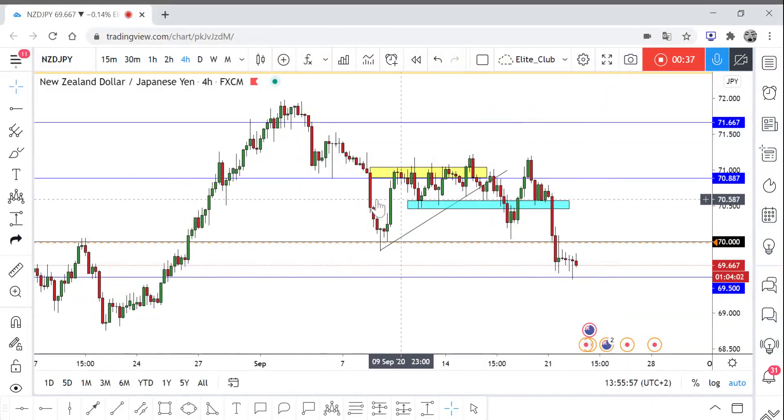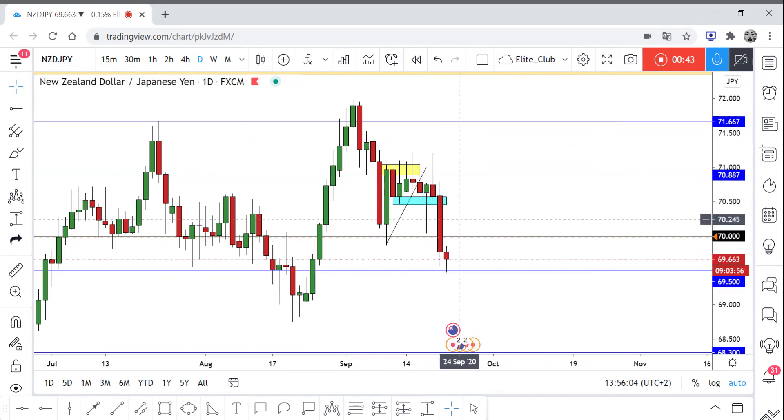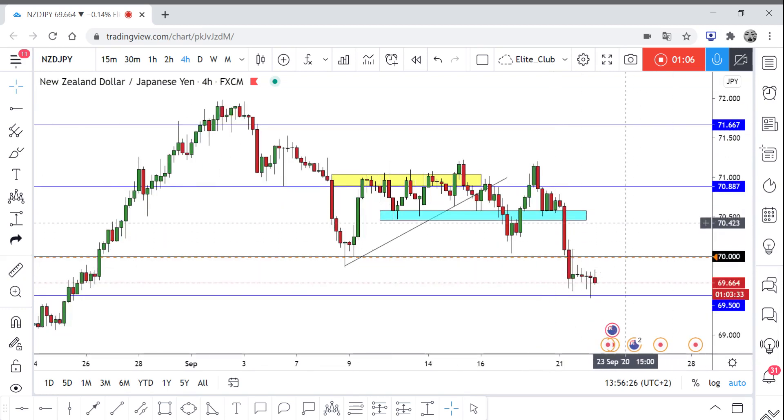I was watching this closely yesterday and on the daily time frame we had a pretty good price action candlestick and a very good daily closure below it. So what I'm going to do is wait for the price to come back and retest the area. I preferred the daily closure, not the four-hour closure. Once I get a good bearish price action signal, I will enter a sell trade on NZD/JPY.